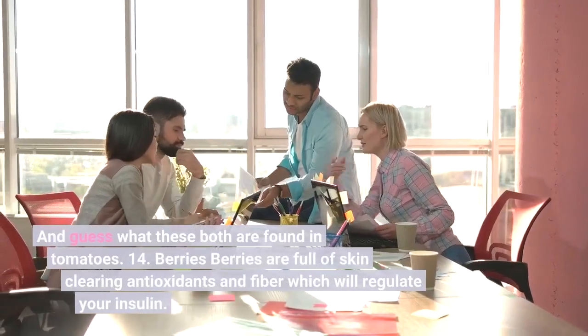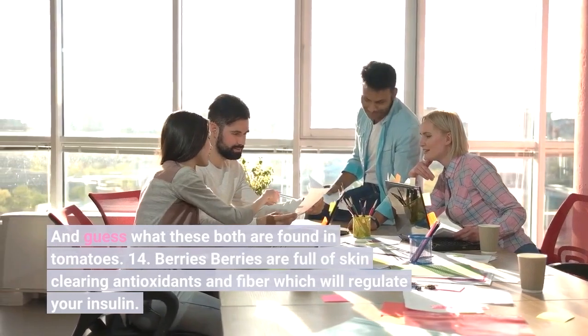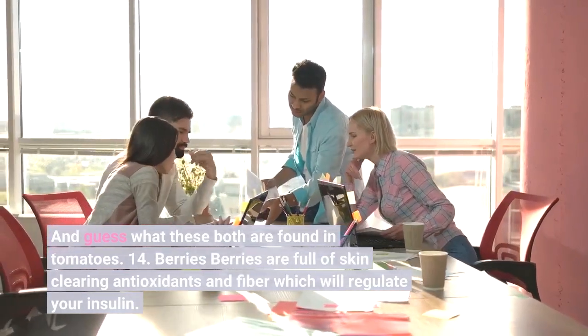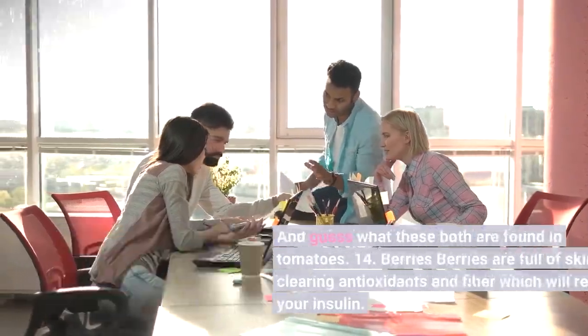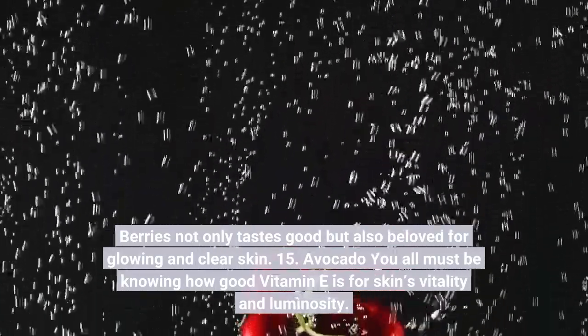Number fourteen: Berries. Berries are full of skin-clearing antioxidants and fiber, which will regulate your insulin. Berries not only taste good but are also beloved for glowing and clear skin.